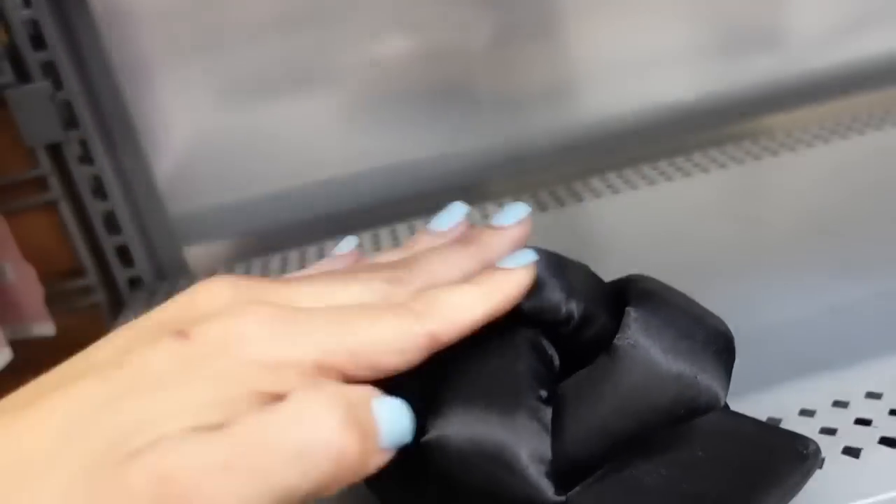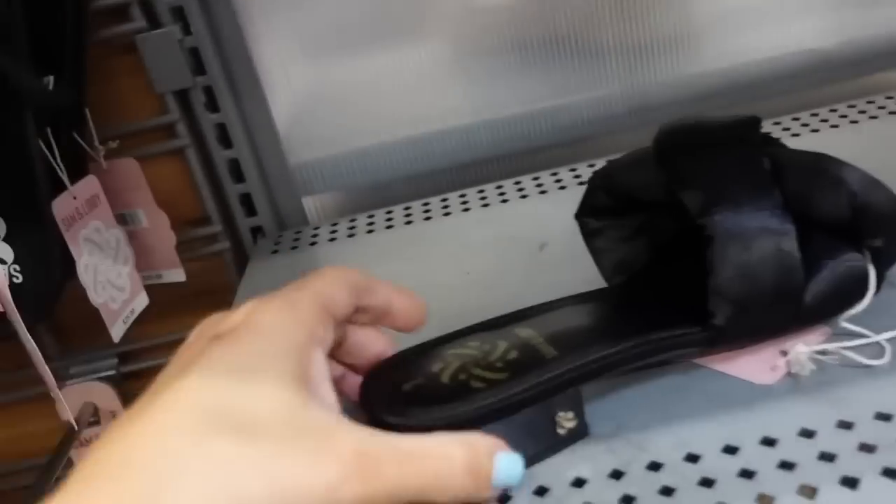The slides from Salmon Levy have a square toe, a satin material, and a chunky heel in the back. They're $28.